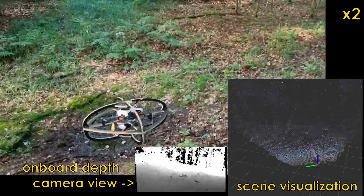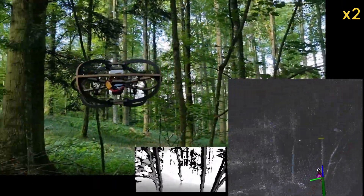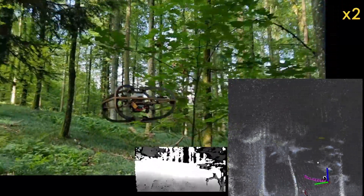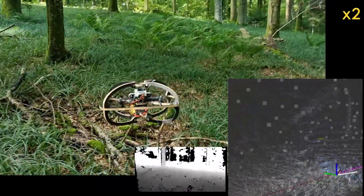Both methods are running in real-time on an NVIDIA Orin NX. Our lab's next step in the project is to integrate those individual blocks in a comprehensive resilient navigation stack to enable large-scale missions at high speed and in cluttered environments.